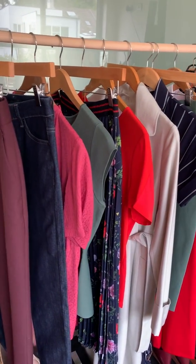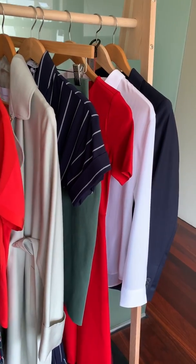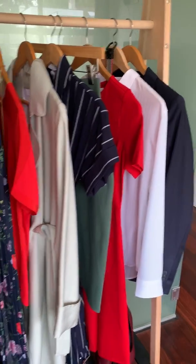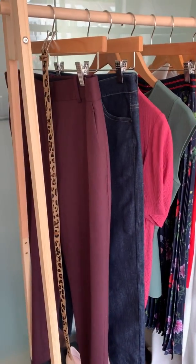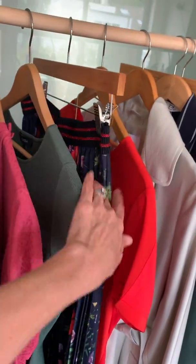Just doing last minute prep for my latest corporate styling assignment this evening for a beautiful bunch of ladies — a really intimate personal shopping experience. I've collated a capsule wardrobe that all mixes and matches together but is still interesting in its own right.